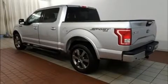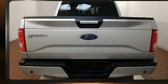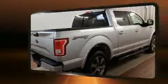Discerning drivers will appreciate the 2016 Ford F-150. This four-door, six-passenger truck just recently passed the 20,000 mile mark. It features an automatic transmission, four-wheel drive, and a refined six-cylinder engine.